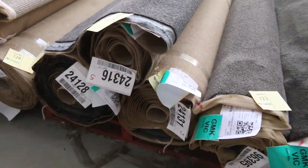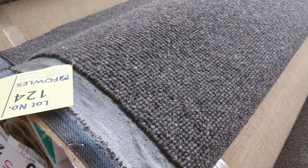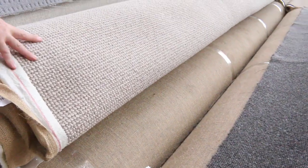Lot number 124 is the Elmview carpet — 100% wool from Victoria, normally around $150 a metre. I'd be thinking somewhere around $40 to $50 a metre, especially in that nice colour. It's really popular. There are lighter colours there too, and lots more of these loop piles.